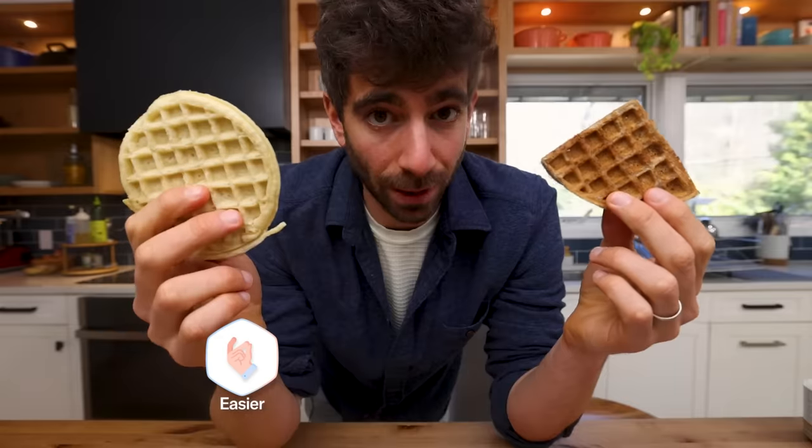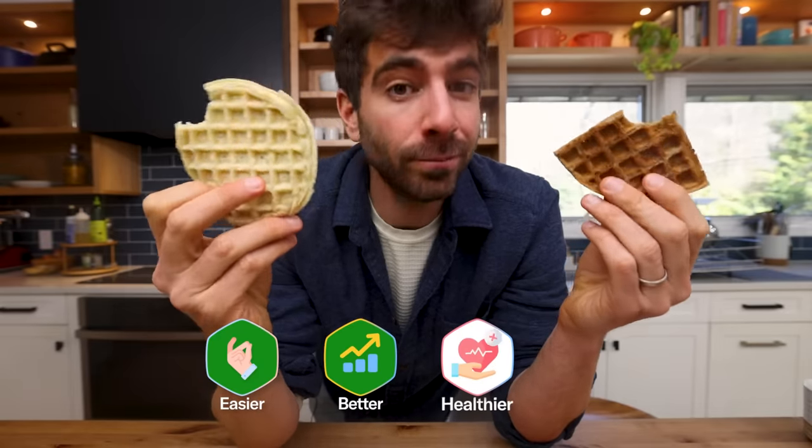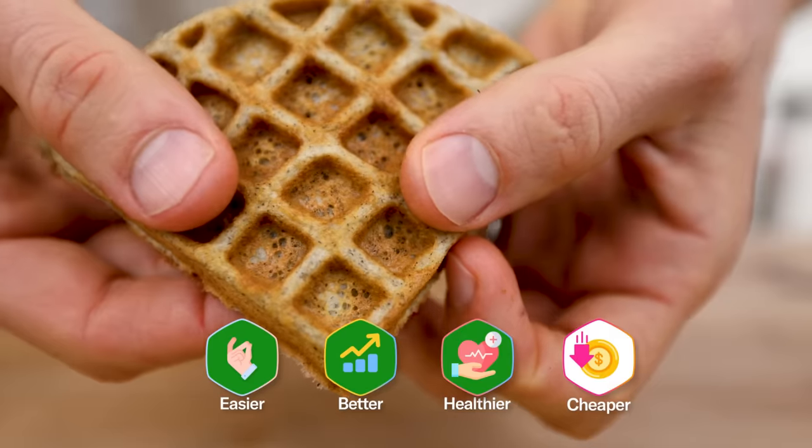Waffles are pretty easy to make. Better? Yes, in my opinion. Healthier? Certainly. And cheaper — I'd need a more detailed cost analysis, but I'd say it's pretty close.